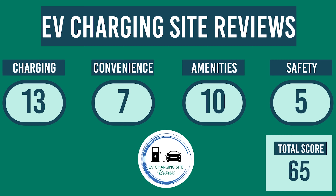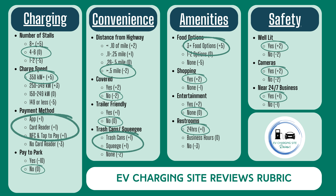Both charge point operators will have the same scores for every category except charging. The EVgo site earned no points for having four available charging handles, gains five points for having 350 kilowatt chargers available, and gains three points for having every payment option available. It gains no points for not having to pay to park. The charger is over half a mile from the highway, so it loses two points, and the chargers are not covered, so the site loses two more points. The site loses no points for not being trailer-friendly.